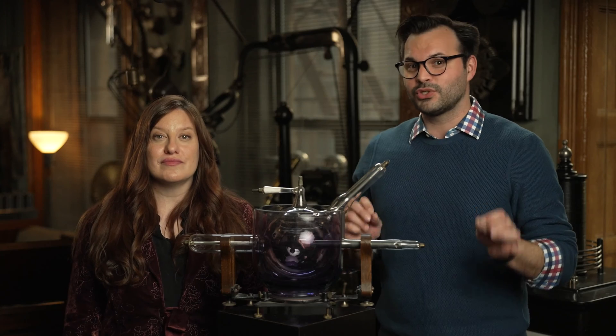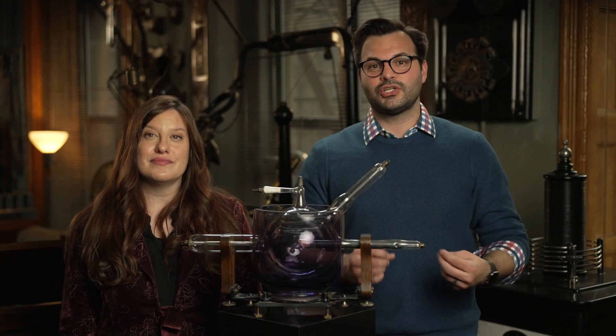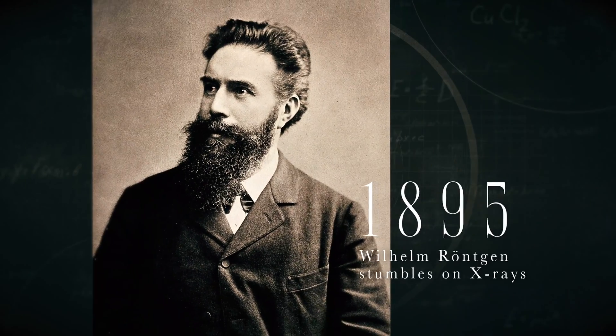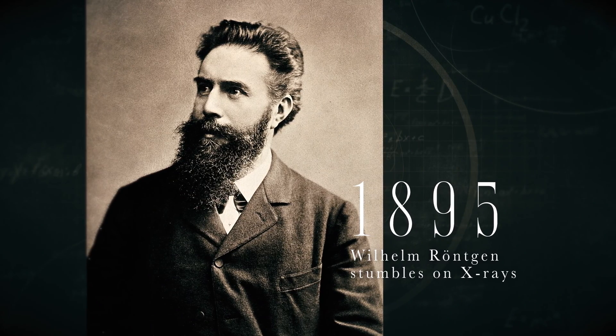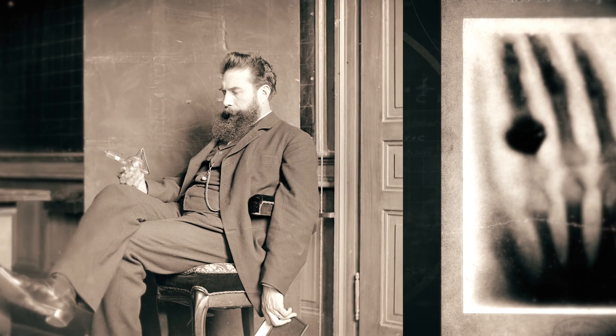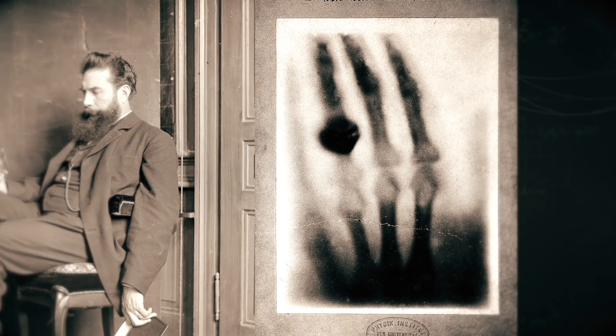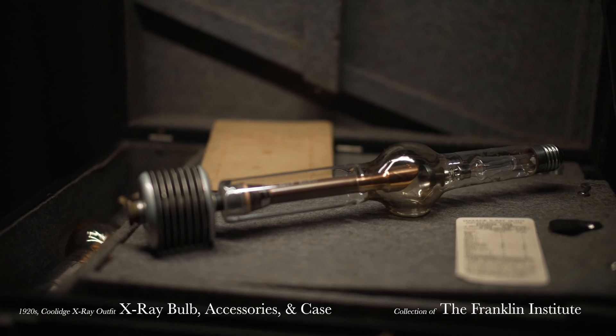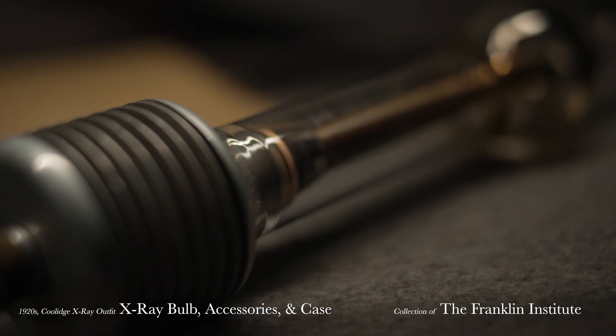X-rays and imaging technology have changed a lot over the years, but they've decreased the need for invasive surgeries. One major study showed CT scans can change diagnoses so much that some doctors completely reverse their positions. Wilhelm Röntgen stumbled across the x-ray tube in 1895 when he noticed a phosphorescent glow coming from a screen in his lab. He took an x-ray image of his wife's hand and noticed her skin was transparent. TFI has a portable x-ray device designed by William Coolidge, who modified the x-ray tube and created powerful, consistent, and guideable x-ray generation.